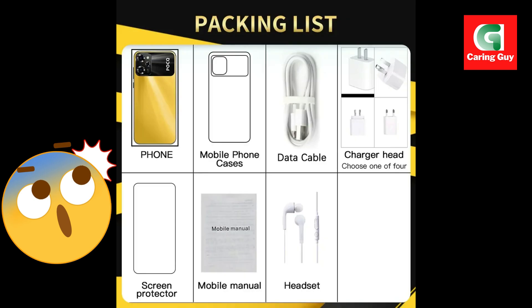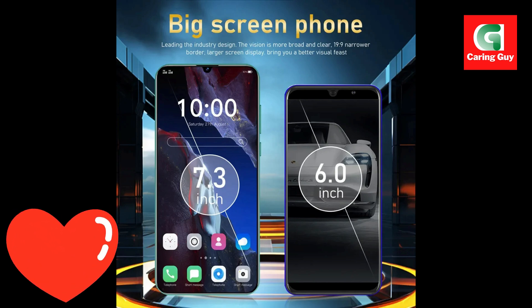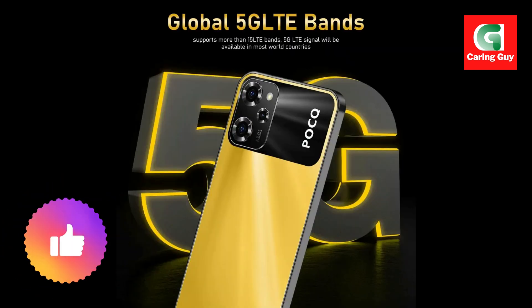Unlock your phone quickly and securely with the facial recognition feature. The X7 Pro scans your facial features to grant instant access, making it easy and fun to use.